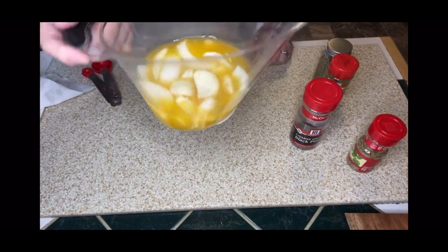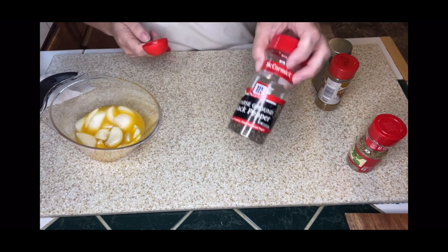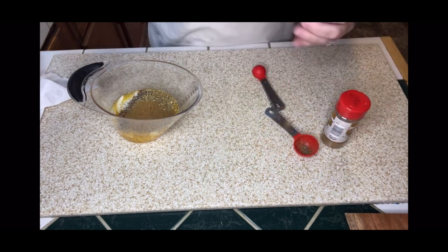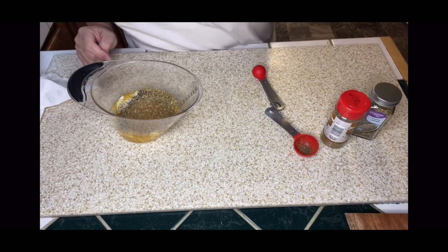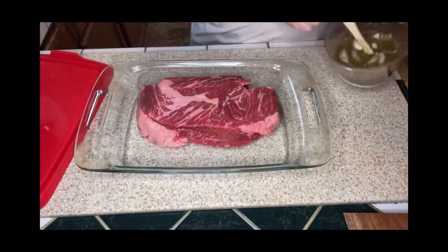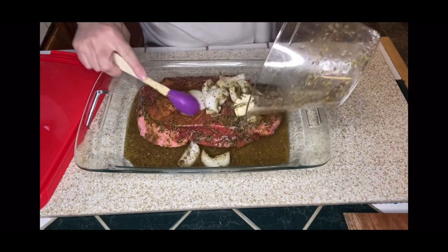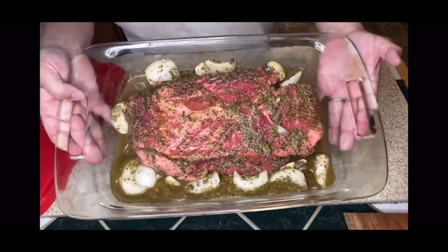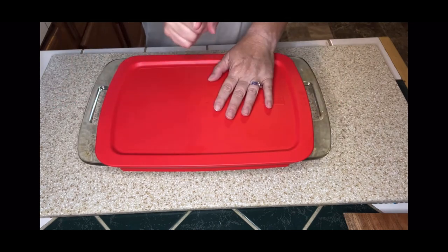Now we need to add some seasonings. We've got the orange juice, the lime juice, the onion, the cloves of garlic. The recipe calls for two tablespoons of black pepper, two tablespoons of oregano, one tablespoon of cumin, thyme leaves — just a few shakes — and then a third of a cup of white vinegar. I have that chuck roast in a casserole dish and I'm going to pour this marinade on top, cover it, and put it in the fridge overnight. We'll get it in the crock pot in the morning.